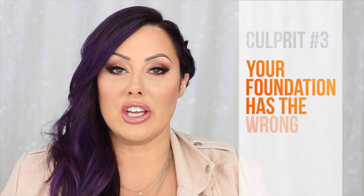Reason number three for the Oompa Loompa face is because your foundation is the incorrect tone. Incorrect tone is different from darkness. Darkness is how light or how dark your skin is, but tone is whether your skin is warm, cool, or neutral. If you're warm, you're going to have a lot of warmth to the skin — a lot of yellow and red undertones. If you're cool skinned, you're going to have lots of pinks. So the undertone is different from darkness.